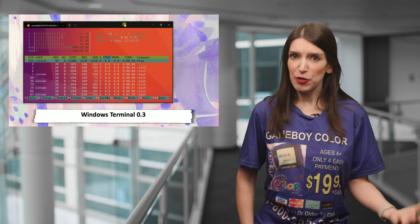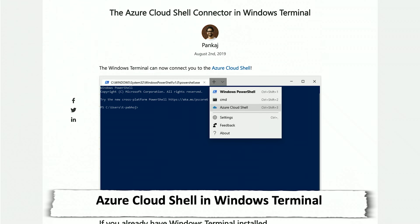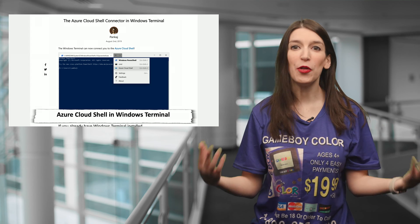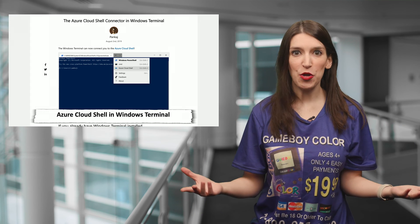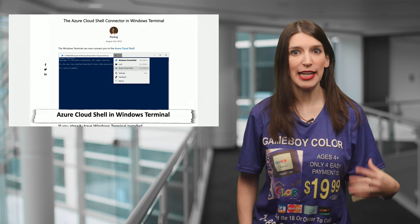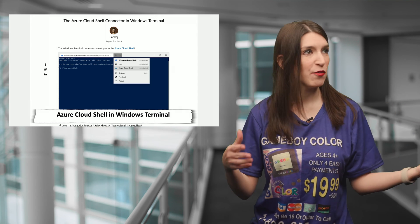This is a great segue into one of the other features new to Windows Terminal, which is a connector for Azure Cloud Shell. A few weeks back I talked about how Scott Hanselman and others had integrated the Cloud Shell into the new Windows Terminal. Well, one of the interns on the Windows Terminal team took it upon himself to build that feature in, which means it's now super easy to use the Azure Cloud Shell as its own profile in Windows Terminal officially. I've got a link to Pankaj's blog post explaining how it works and how to enable Cloud Shell in Windows Terminal if you already installed the app before the latest update.